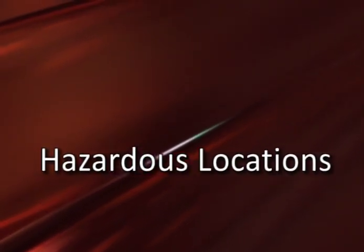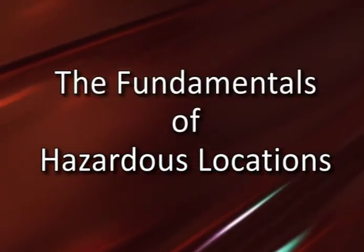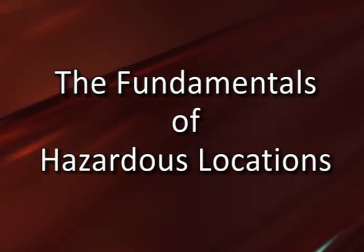While it is true that substantial experience and training are required to properly classify hazardous locations, the fundamental concepts are much less complicated than might initially be expected.